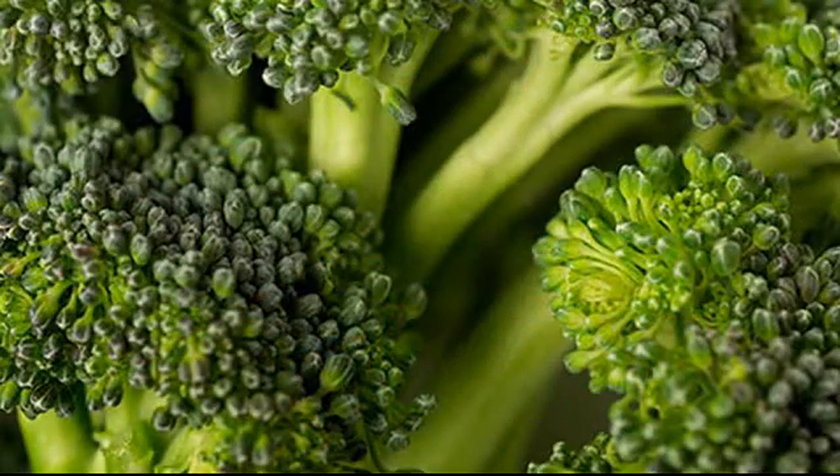Broccoli. It's easy to find at the grocery store, and it's an immune-boosting basic. You'll get plenty of nutrients that protect your body from damage. It has vitamins A and C, and the antioxidant glutathione. Add to any dish or top with some low-fat cheese to round out a side dish.